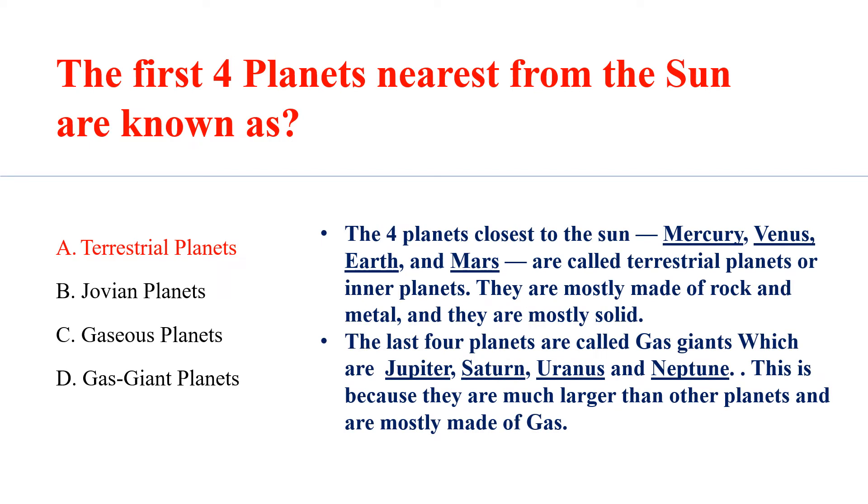The 4 planets closest to the sun — Mercury, Venus, Earth and Mars — are called terrestrial planets. They are mostly made of rock and metal, and they are mostly solid.